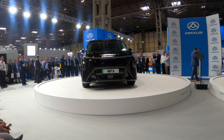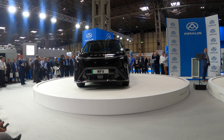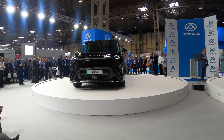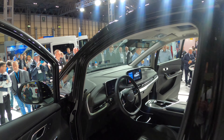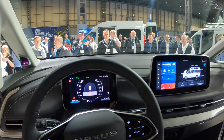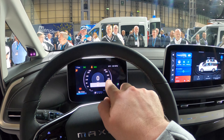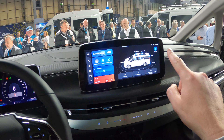It has an NEDC range of 323 miles, or 520 kilometers — but that is NEDC, so don't forget that. Let's have a look on the inside. There is a digital screen behind the steering wheel, a two-spoke steering wheel, really nice, and then a larger central infotainment screen with a lot of controls happening there.